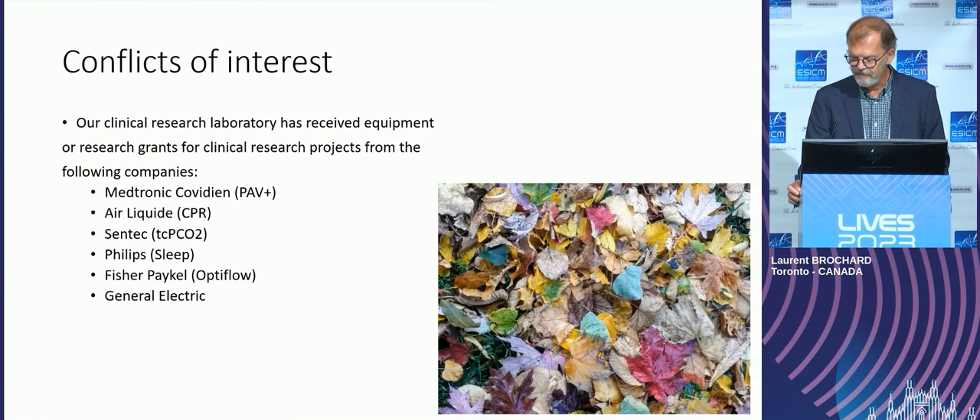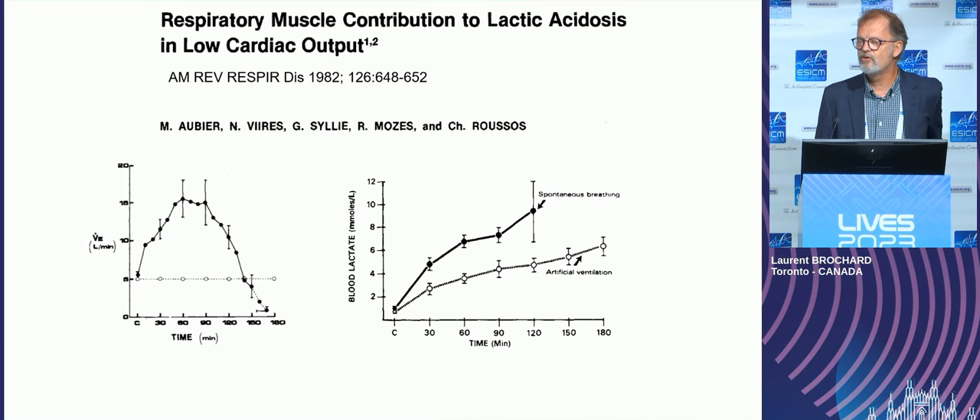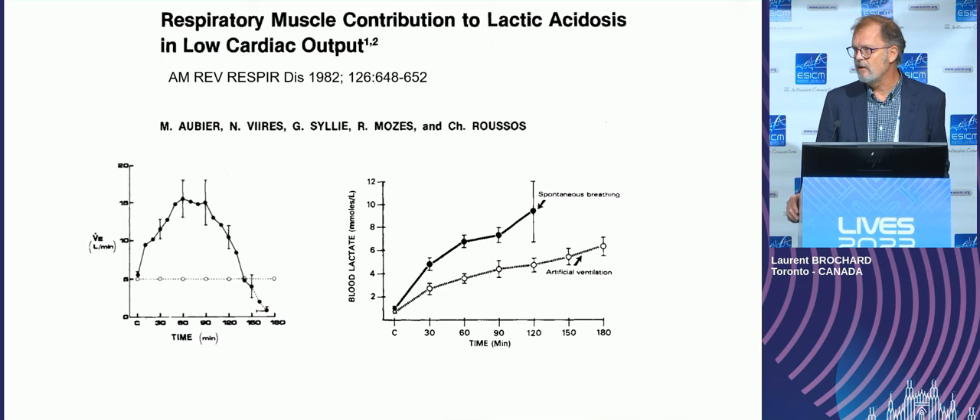I'm going to start with two extremes where intubation is helpful or harmful. The first situation where intubation is helpful is to help the circulation. I can see this situation relatively often in the ICU — patients under spontaneous breathing with some degree of cardiovascular dysfunction where the blood lactate is going up.